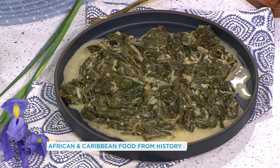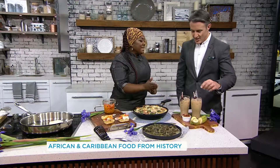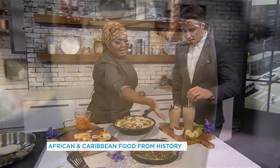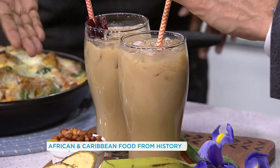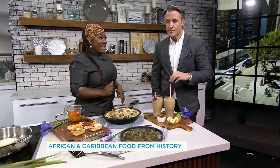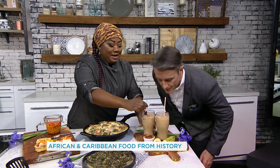And we're going to finish with the peanut punch! Peanut punch, guys. Made with peanuts, lightly salted. We have some Guinness stout in here, some plantains and some condensed milk. That's ridiculously refreshing. Isn't it amazing? I never would have expected that. It's fantastic. Thank you for being here. You are so welcome. You can find these recipes on our website, yourmorning.ca, and we will be right back. Cheers!